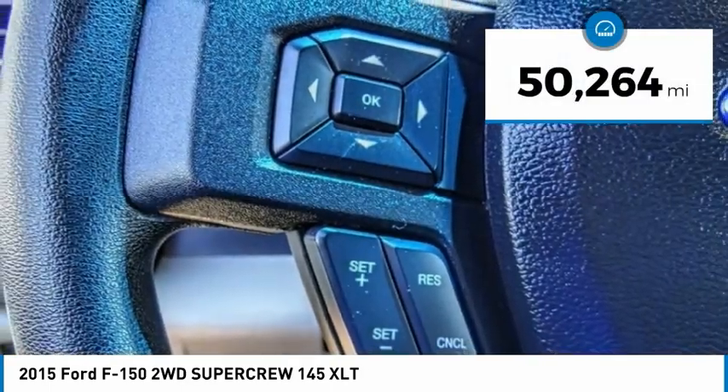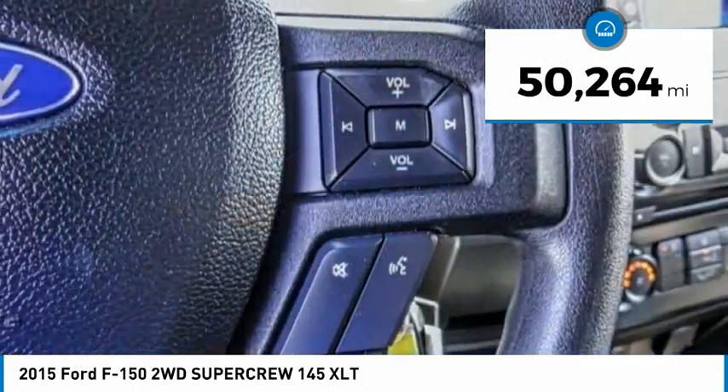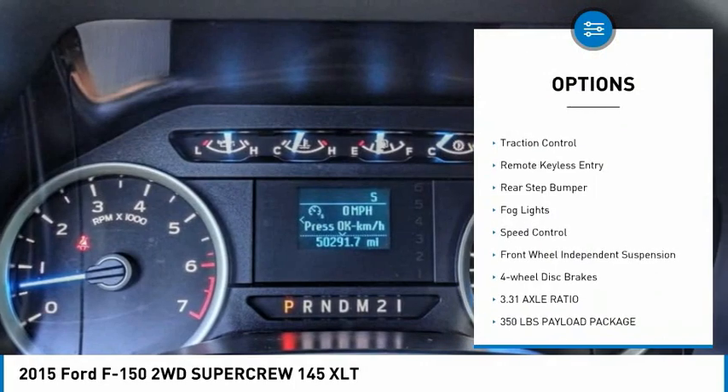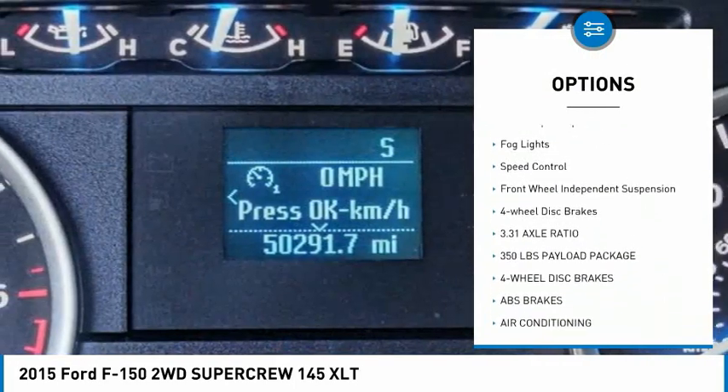This vehicle has less than 55,000 miles. Here are some of this vehicle's great options: electronic stability control, alloy wheels, brake assist, traction control.